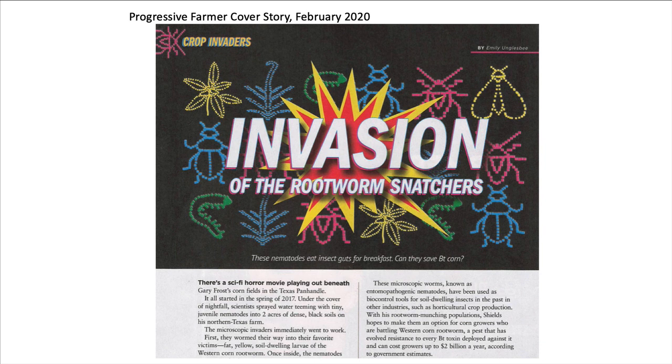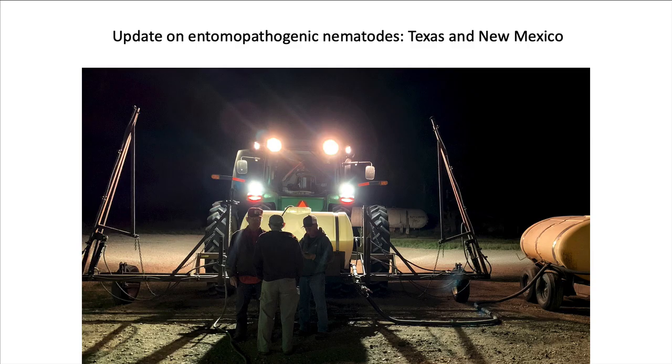Progressive Farmer ran a cover piece on this work in February of 2020, detailing the work at Dalhart and the fact that these nematodes are now being investigated more widely in many parts of the country. We spent two years figuring it out in Texas, and then we and Cornell moved the technology to New Mexico because private consultants wanted to try it.